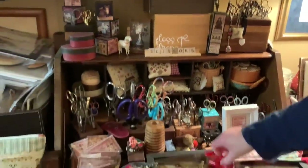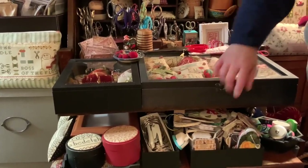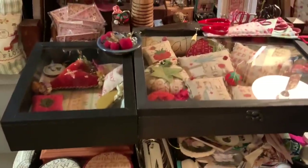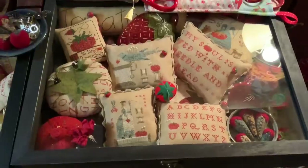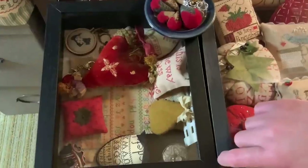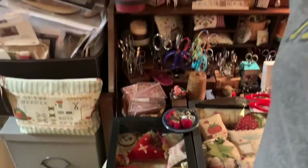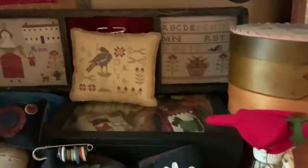Here I got these two cabinets from Amazon — they're just black display cases. Inside them I have various things I've stitched. Over here I have another one that's smaller and has things that mean a lot to me. There's a little Scotty someone stitched for me. I also have a Scotty box up here that's full of Scotty things that people have made or I have made.